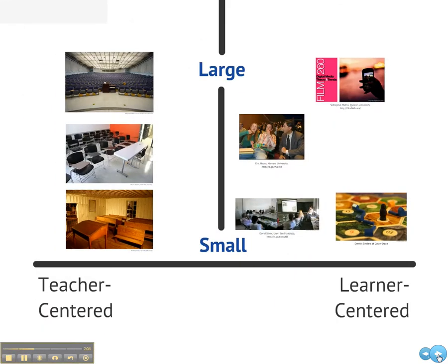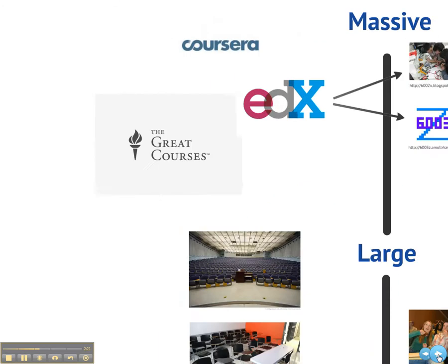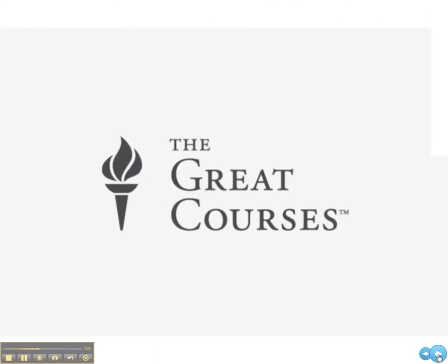Zooming out, we see teacher-centered instruction happening on both small and large scales, and we see learner-centered instruction happening on both large and small scales. But what happens when we move from large to massive? This is new territory for education, but we're already seeing both teacher-centered and learner-centered models. Want to see a great college lecture? There have been companies around for decades that will provide that. This is a strongly teacher-centered model, with really no role for learners to shape the content or contribute to each other's learning.